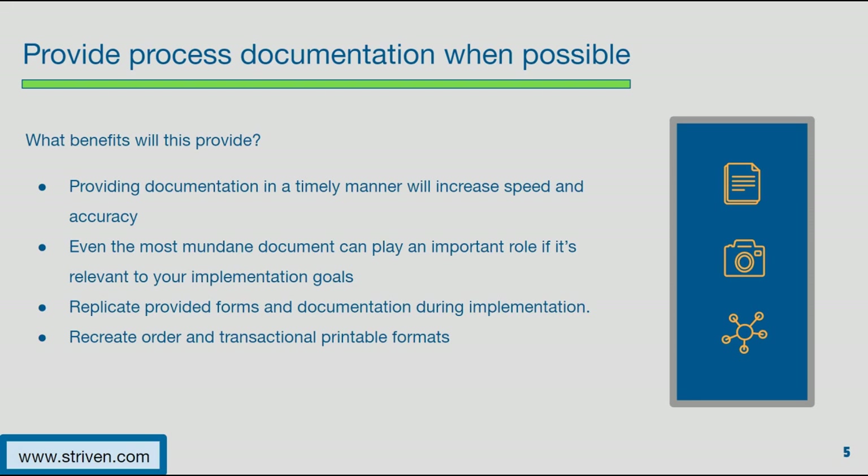As an implementer, having documentation is extremely helpful in recreating workflows. For instance, if you and your vendor are discussing your order process and they offer to replicate your order format or a picklist, they may ask for a sample printout to help recreate that format in the new system as close as possible. Your vendor will most likely ask for a variety of information along the road, and providing those details will help benefit their speed and accuracy, but also build a healthy and collaborative communication exchange between you and your vendor.